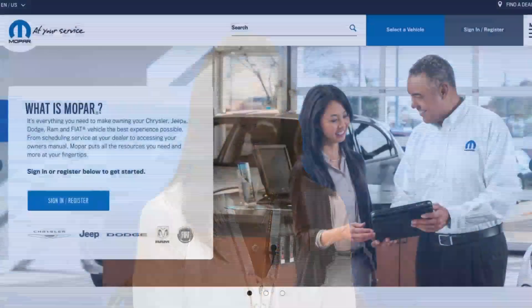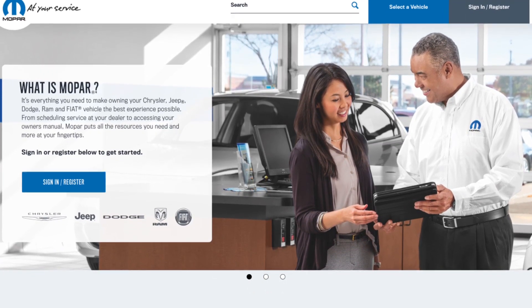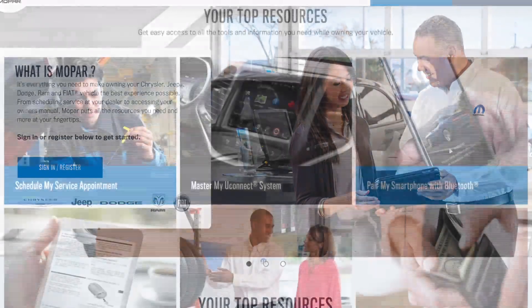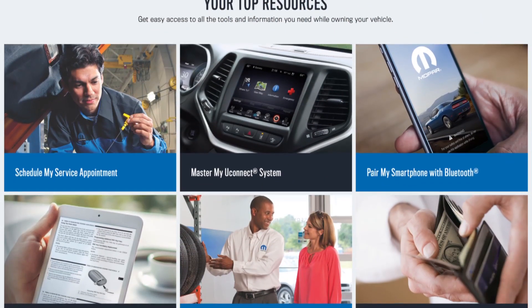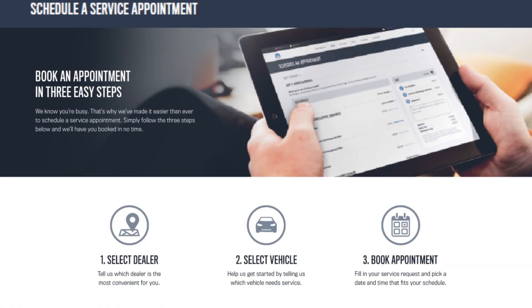That is what brought us to being able to launch a new Mopar.com, designing it to put all of the tools and resources right on the home page of the website and right on the home page of the mobile app. By going to the home page, you're going to be able to have multiple tiles that are accessible right there.